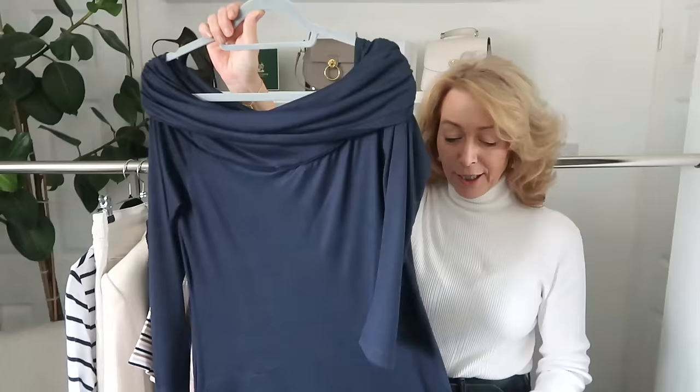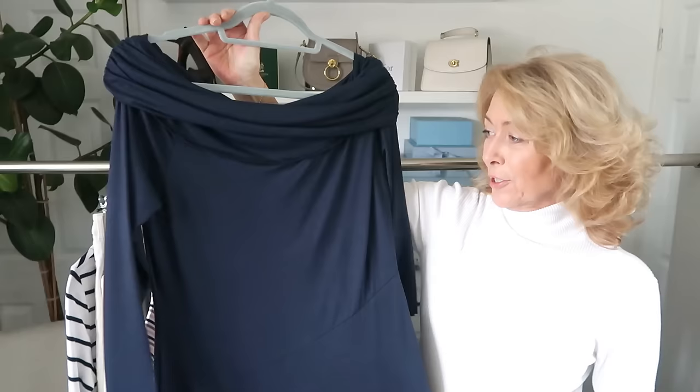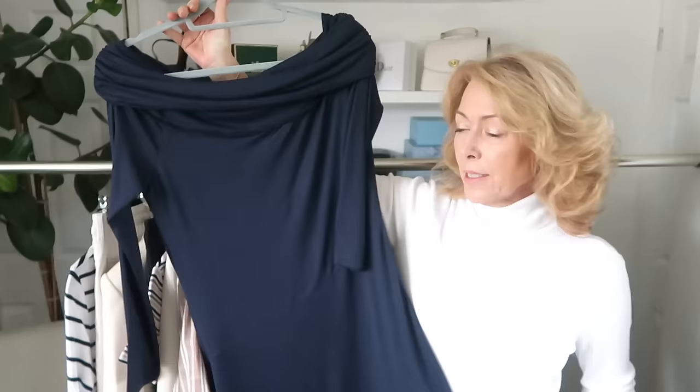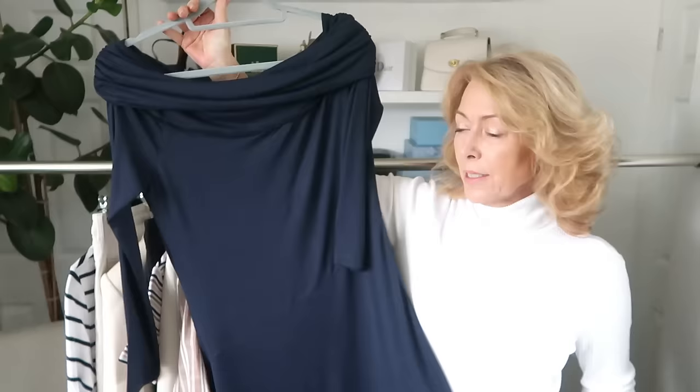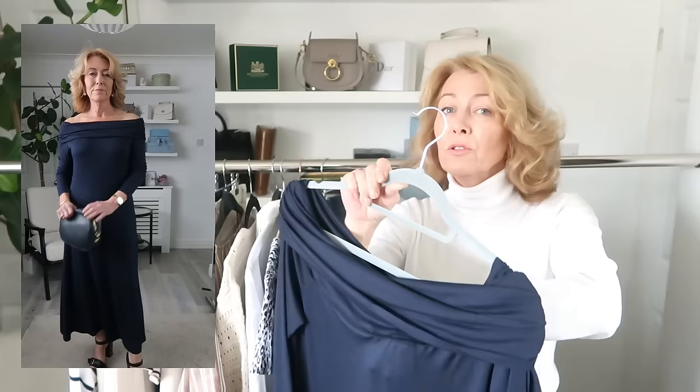It's a navy dress and honestly, hanging on the hanger, it's not doing it justice at all. It's like a jersey material — if you remember, I've got the black jersey tee dress as well from Marks. I've bought this in a 12 petite and I think I could have done with a 10 petite, but I still love it.